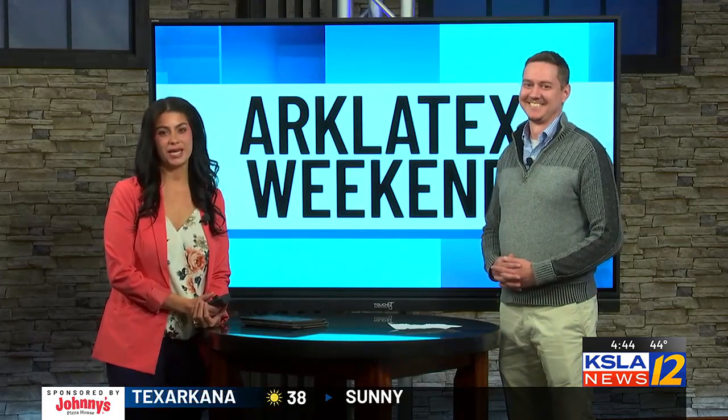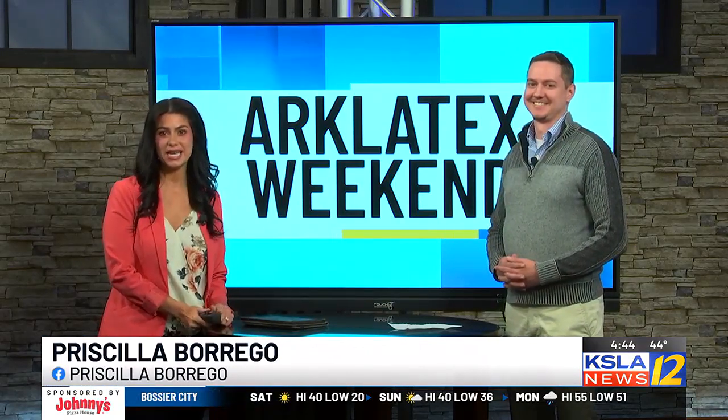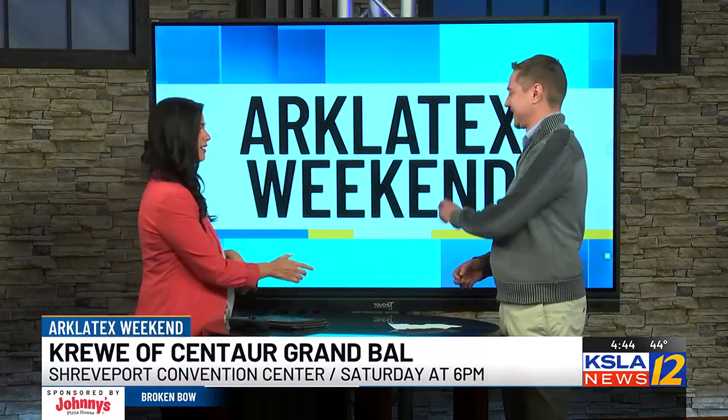The weekend is here after a long week of dealing with winter weather. Many of you might be feeling a little stir crazy with the kiddos if you're looking to finally venture out. Paul Savage with Shreveport Secrets joins us now to talk about some of the things happening this weekend. It is Mardi Gras season, so what's your first event for us?